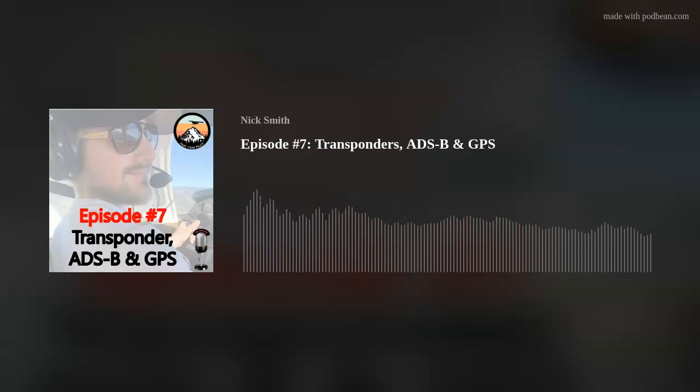Hey, welcome to the Part-Time Pilot Audio Ground School. This is the podcast that goes through the Part-Time Pilot Online Ground School lessons. We put it in audio format to make studying and learning the private pilot content easier and more convenient for you. In today's episode — episode number seven — we're going to be talking about transponders, and if we have time, we might get into the Global Positioning System or GPS. This is all part of Section 2 of the Online Ground School at Part-Time Pilot.